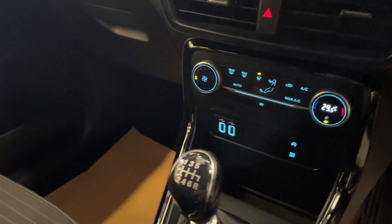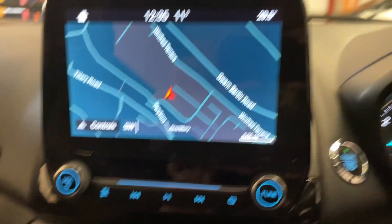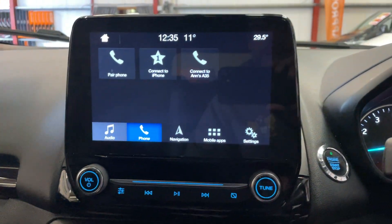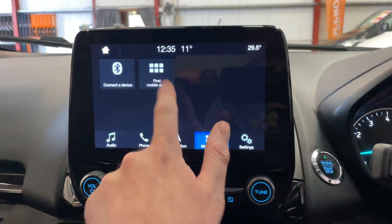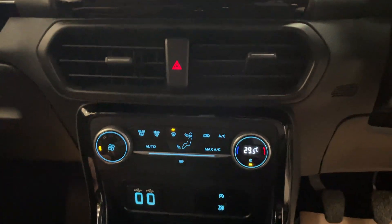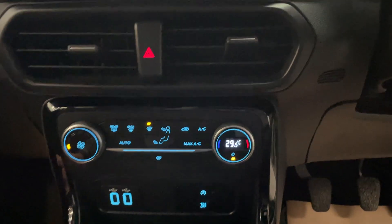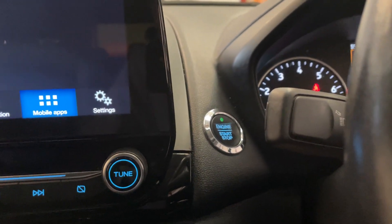It is a six-speed manual, which is very unusual for a one litre. As we go across, we've got the huge touchscreen display with sat-nav; all your Bluetooth hands-free gets set up here, along with all your audio — you've got DAB digital, and then you've got different apps in there when you've connected your phone up. We've got the climate control and air-con, and I believe this has the clear screen as well. You've got the start-stop and the push keyless start button.